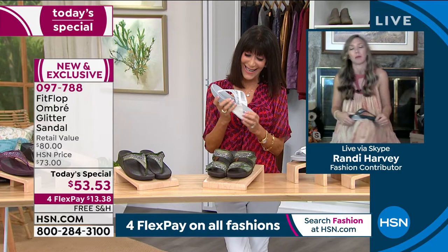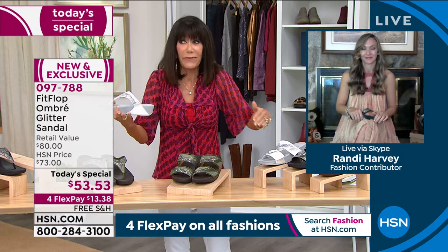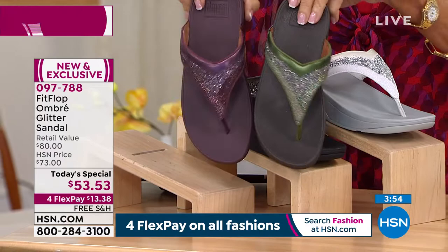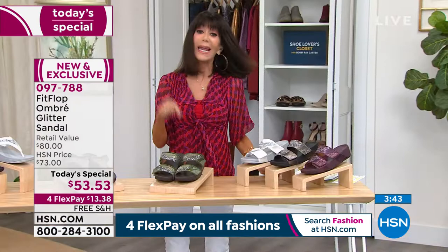I live in FitFlops at home instead of wearing flat flip flops, which don't have support. Look at that beautiful eggplant — you can't buy this anywhere but here. Same with the olive. It's just incredible. The entire sandal is all exclusive, only here and only for one day. Any remaining at midnight, that price is going up to $73 — which is a great price considering all the custom features and all the glitz and glitter.